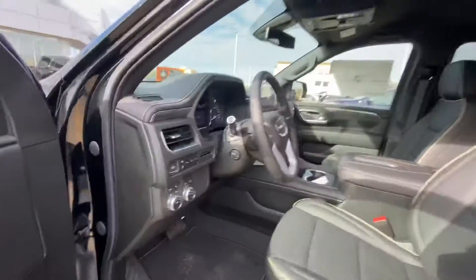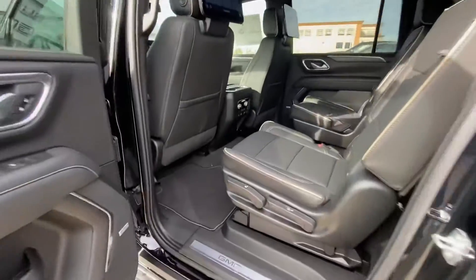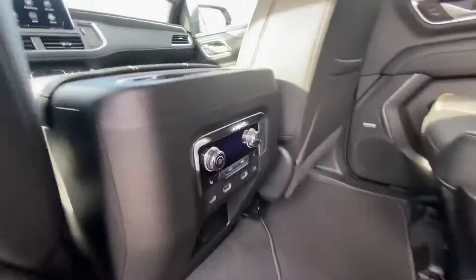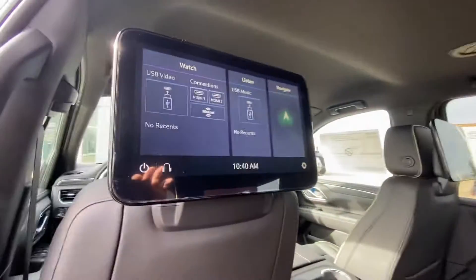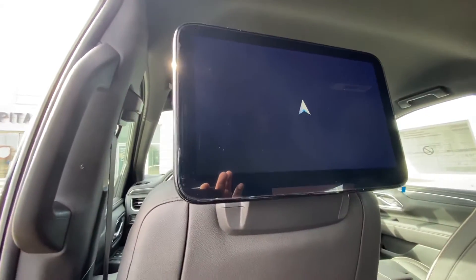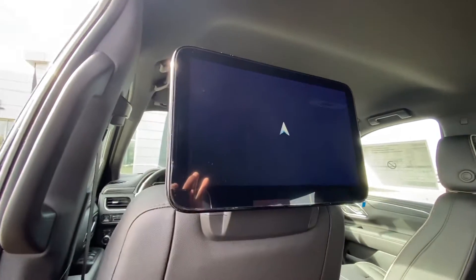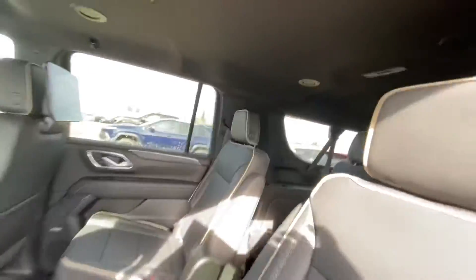Now let me show you in the back. You've got the full recliner so you can move it front and back. You've got bucket seats in the second row, which are heated. That's your DVD screen on both sides. You can also play navigation right here on both screens. Full bench in the back as well, with the same Bose sound system.